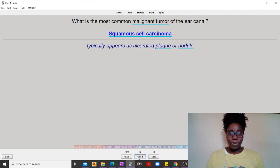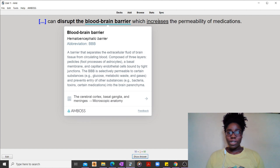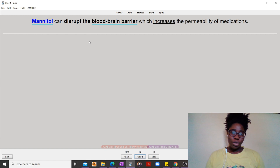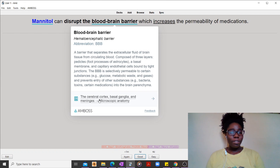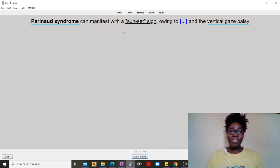Let me show you another example. The card mentions how something can disrupt the blood-brain barrier, which increases the permeability of medications. So now I can find out about mannitol and osmotic diuretics, and I can find out more about the blood-brain barrier. I can click on the learning card, and if I have any feedback or anything I'm not happy about, I can drop a feedback note — which is great. That is very nice.